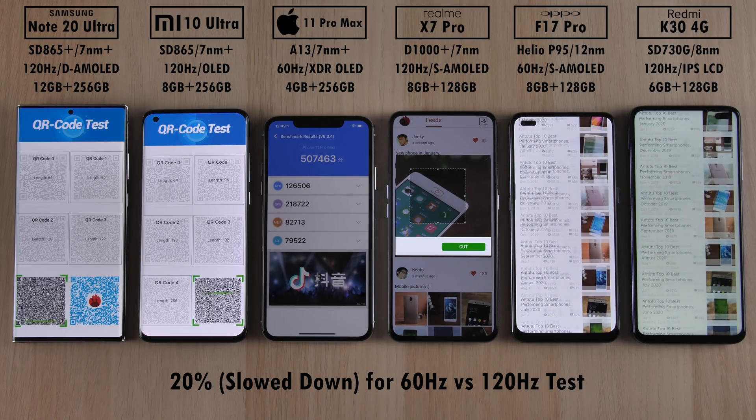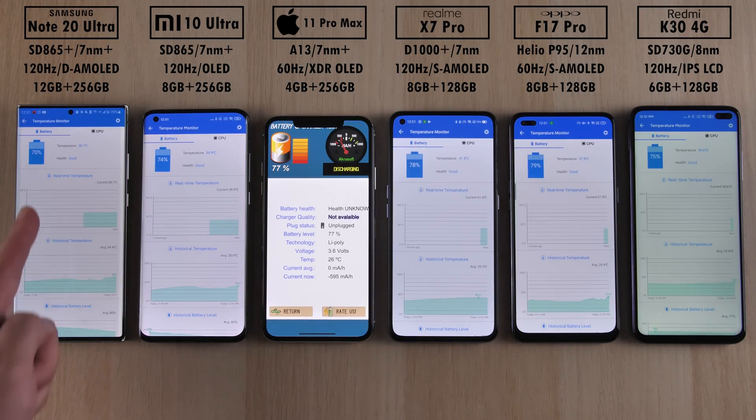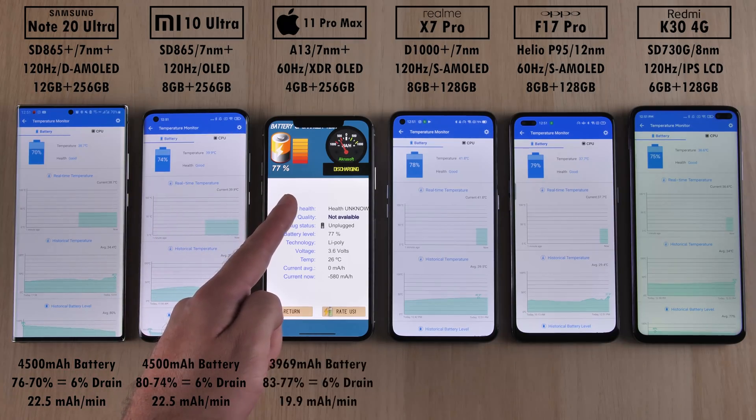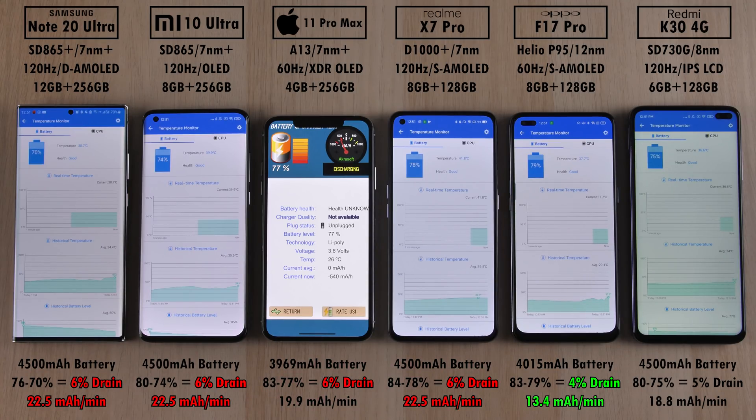The iPhone is sitting with just over 500,000 points. Now for end results — battery drain. The worst battery drain goes to the Note 20 Ultra, Mi 10 Ultra, iPhone 11 Pro Max and Realme X7 Pro, all with a 6% drain. The Samsung, Xiaomi and Realme share the same 22.5 mAh per minute drain. The Oppo actually did the best in terms of battery life since it has the smallest battery capacity of all the devices, with the least drain at just 4% and the best mAh per minute reading of just 13.4.